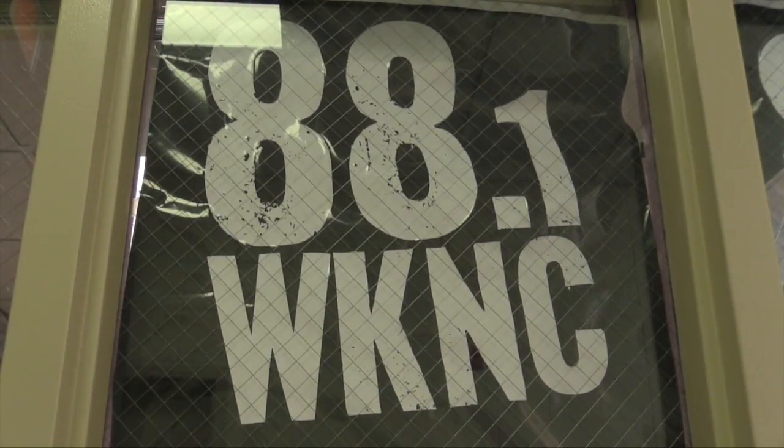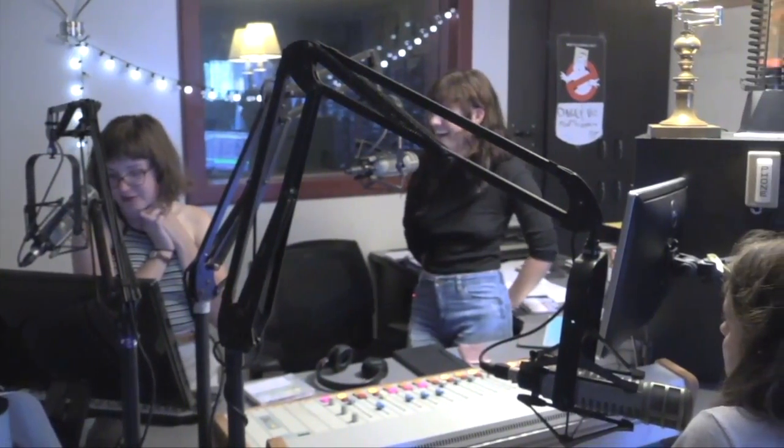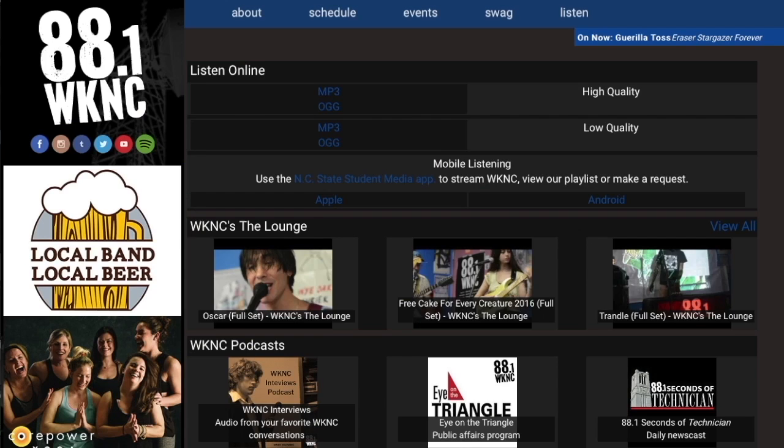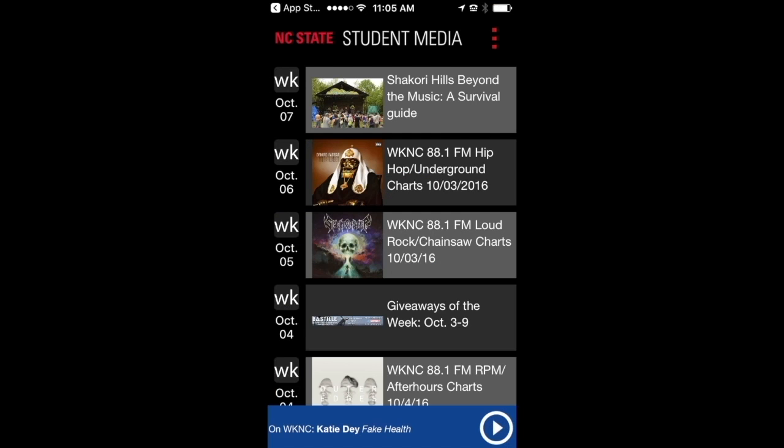WKNC 88.1 is student-run non-commercial radio from North Carolina State University. Listen to us on your radio at 88.1 FM, online at wknc.org slash listen, or through the student media app for Android and iPhone.